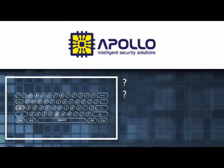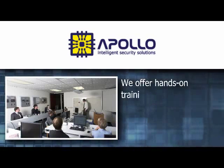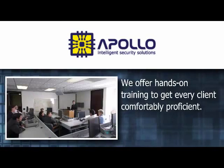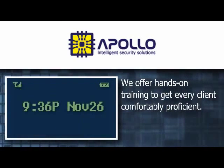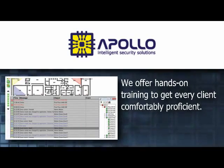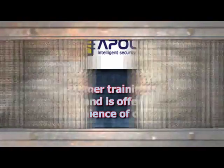We also understand how daunting and complicated a user interface can seem for a high-tech security system. That's why we offer hands-on training to get every client comfortably proficient. Our thorough, straightforward trainings cover all Apollo products, from the installation of the smallest single-door systems to customization of graphical maps and automated event reactions. On-site customer training is available upon request and is offered worldwide for the convenience of our customers.